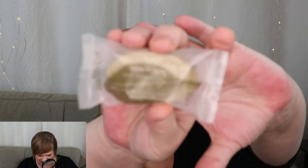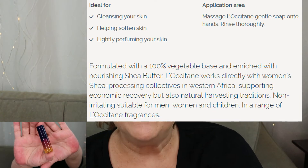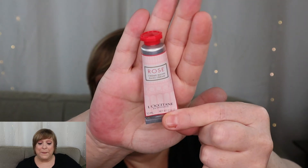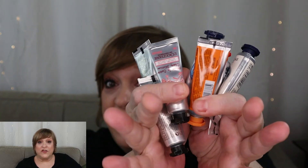Then we got a lovely little bar of soap in the scent verbena. And then the last item is, of course, a hand cream in the scent rose. So let's recap — we got a foot cream and seven hand cream samples.